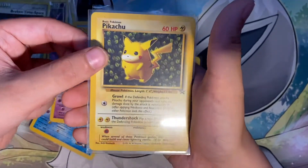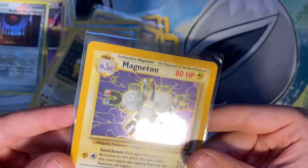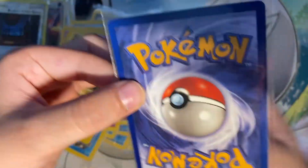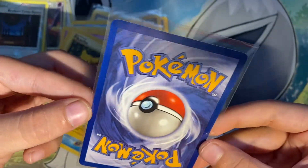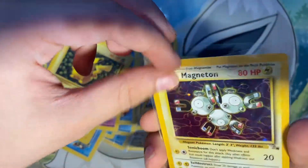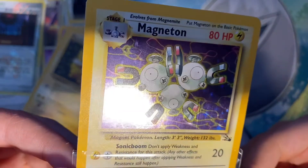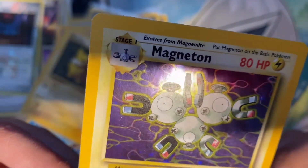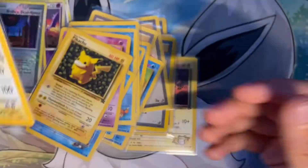A Pikachu Promo. And the last one, which is a very cool old card — for 10 bucks. And the condition, it's pretty good — it's kind of scratched, but still very, very cool.